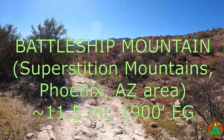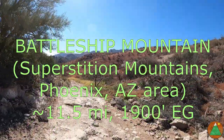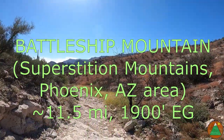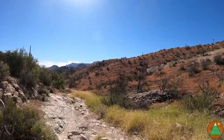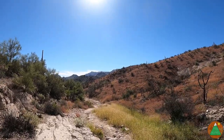Doing Battleship Mountain. It's about a little over 12 miles round trip. Sort of warm — it's gonna get up to 90 degrees or so today. Getting sort of a late start, it's about 11 a.m. But heading into the heart of the Superstitions here.